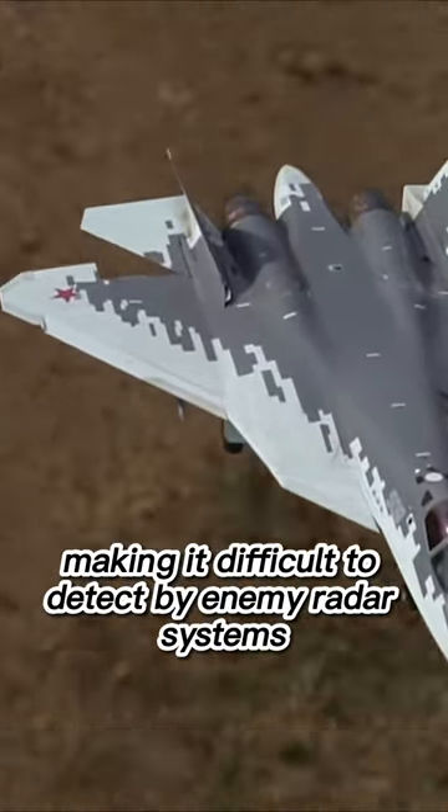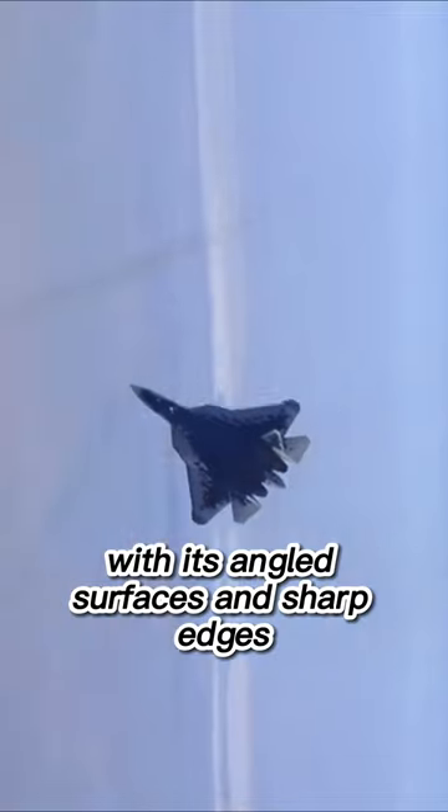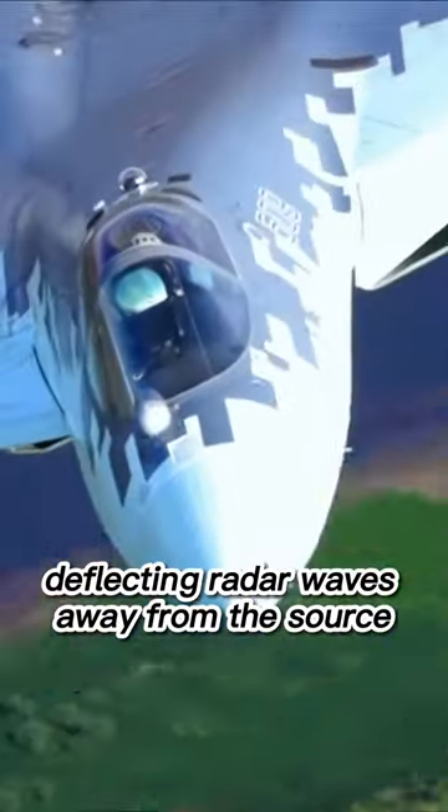This makes it difficult to detect by enemy radar systems. The aircraft's shape also helps to reduce its radar signature, with its angled surfaces and sharp edges deflecting radar waves away from the source.